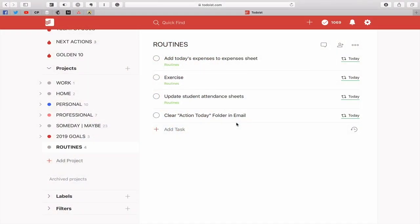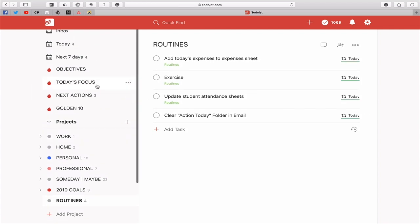This is one of the reasons why having a separate routines folder is so useful when you're creating your own system in Todoist — because you can keep your routines, the stuff that's not actually important, out of the way when you're doing the work. As you may know if you've followed me for some time, I have my objectives, my today's focus, then next actions and my golden 10. I've done many videos on that so I'm not going to go into that today.